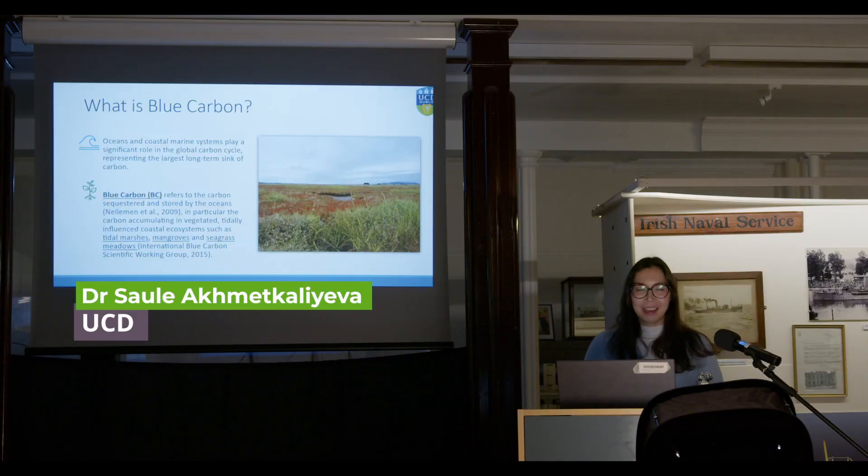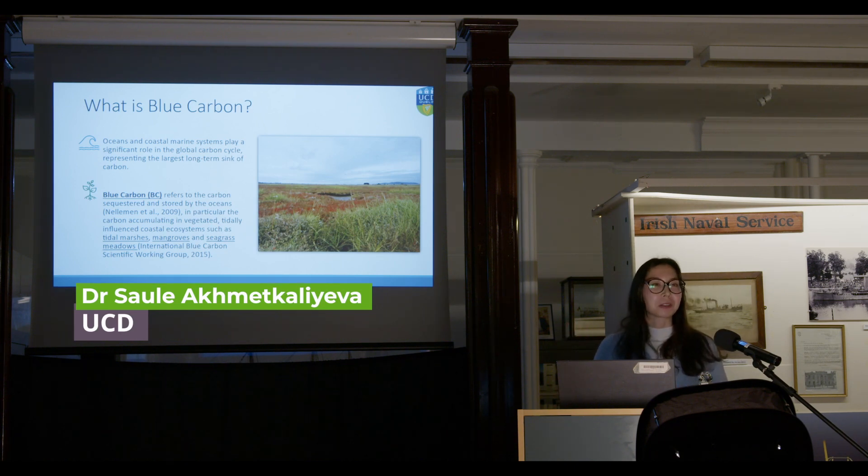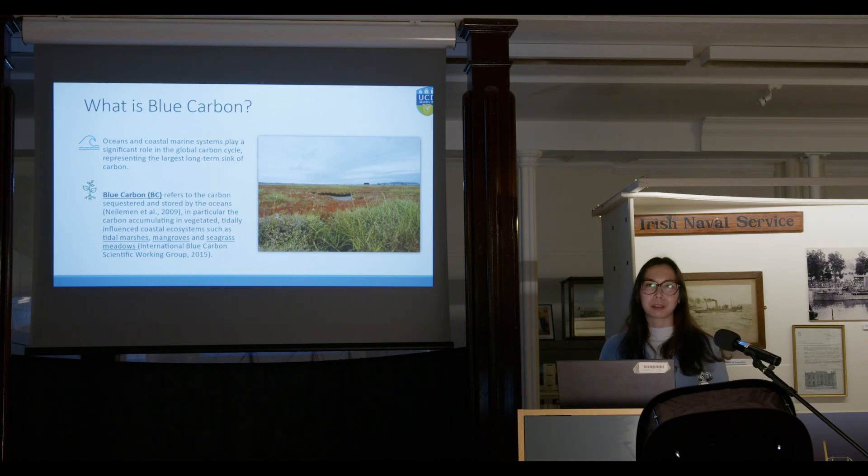I'll be talking about more numbers and research today, but if you have any questions, feel free to stop me at any point and I'll try to clarify. As has been said many times tonight, oceans and coastal marine systems play a very important role on our planet, specifically in the global carbon cycle, and they represent the largest long-term carbon sink.